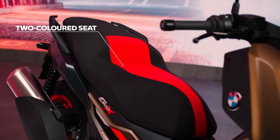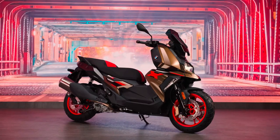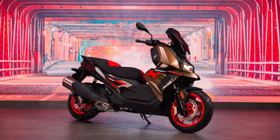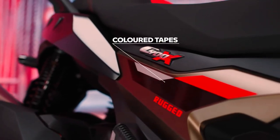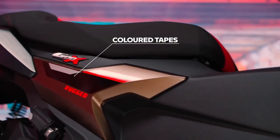While the BMW C400GT is on sale in India, there is no word from BMW Motorrad India about any plans to sell the C400X in the market. That said, the possibility of the company launching the scooter in India next year cannot be ruled out.